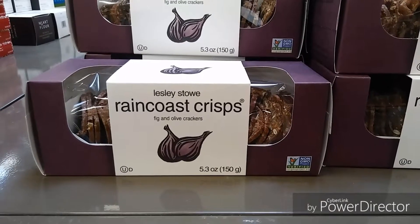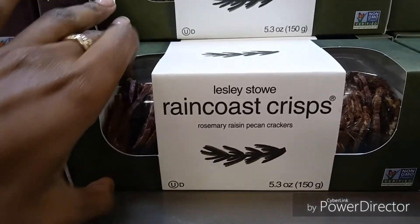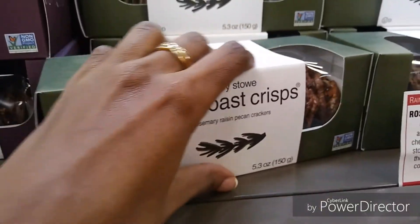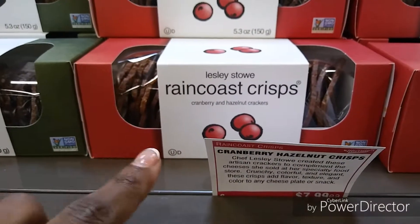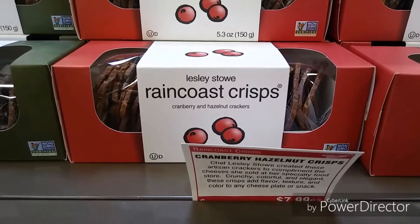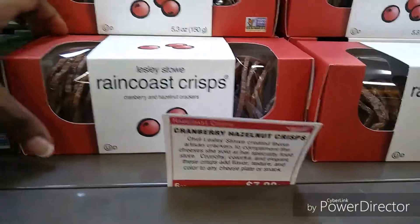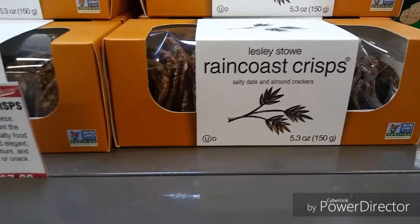Look at these crackers — they look really good! They have fig and olive crackers, rosemary raisin pecan crackers, cranberry hazelnut, and salty date and almond crackers. They're about eight dollars, but they look really good. I might try them, though I need to look up a recipe for what to pair with them.